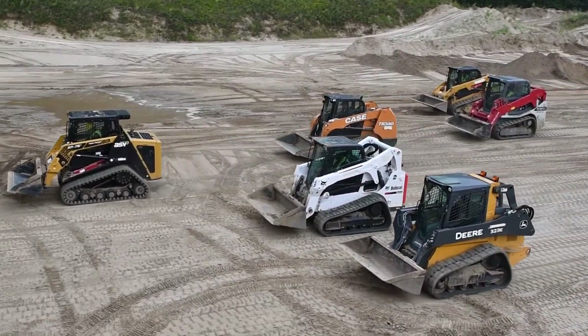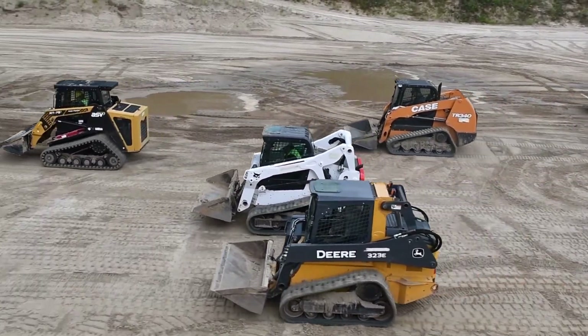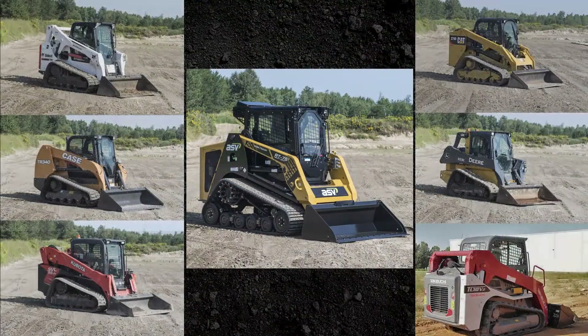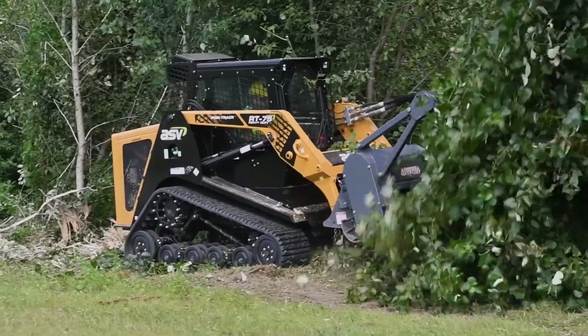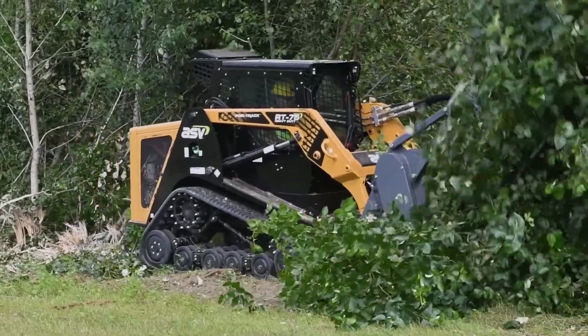Surprisingly, not all of today's compact track loaders can run continuously near their fullest capacity. In fact, when we tested the ASV RT75 against six of the top competitors, only one machine could run continuously without overheating. Here's how we tested them.